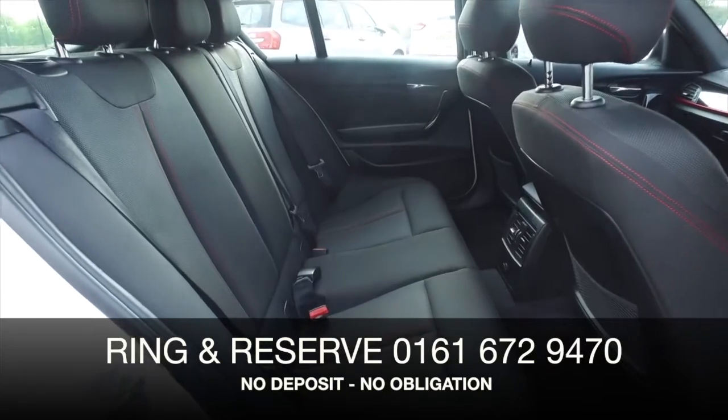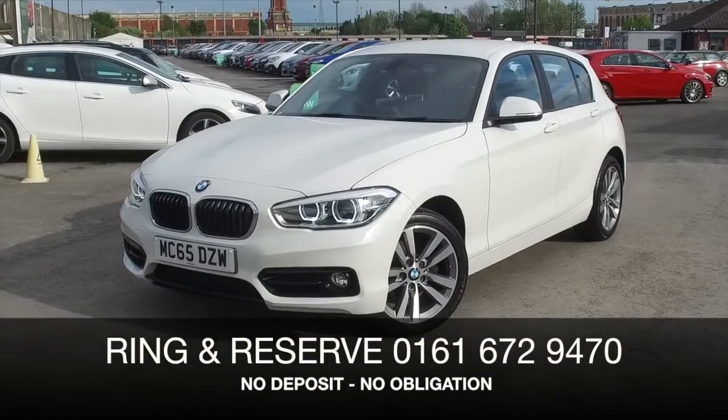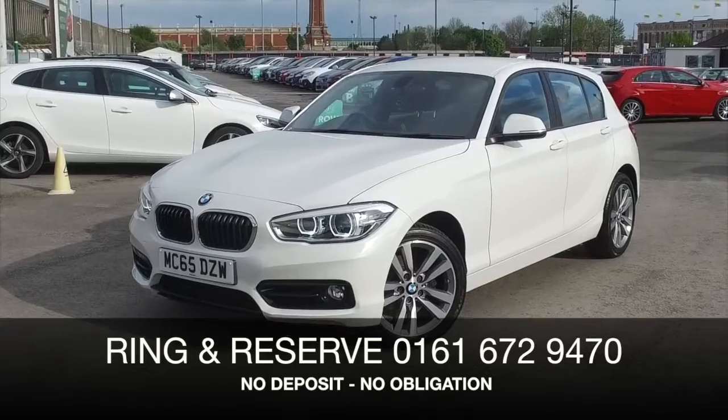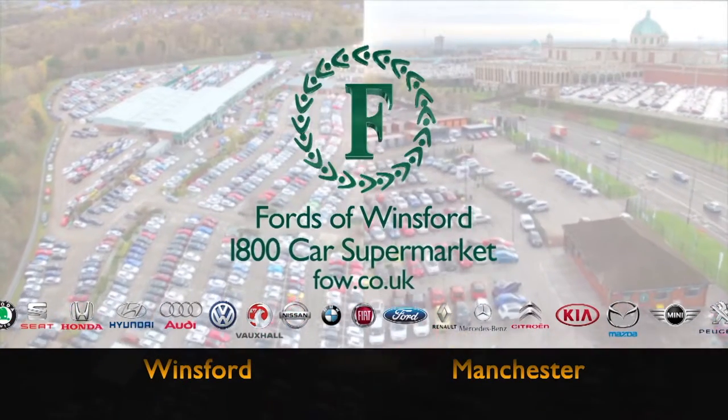Now don't forget at FOW the price you see is the price you pay — there's no hidden charges or extras. Bring your licence with you, have a test drive and discover this great car for yourself at Fords of Winsford.